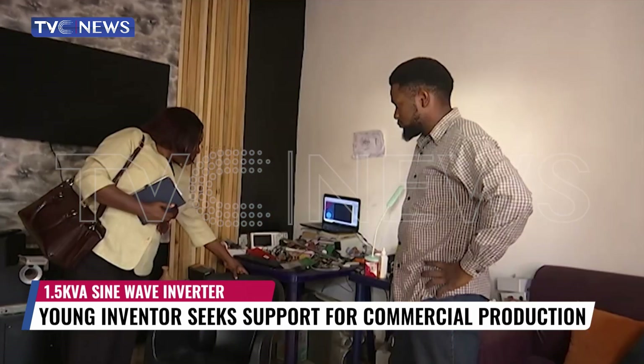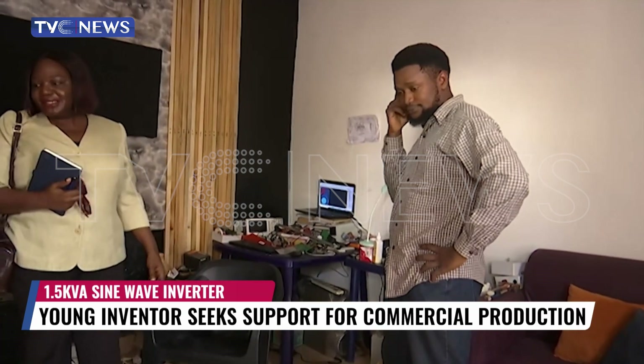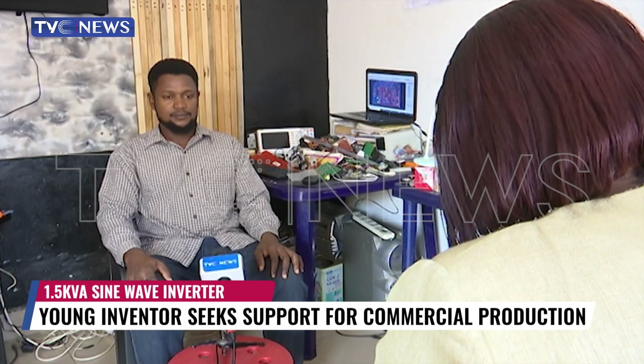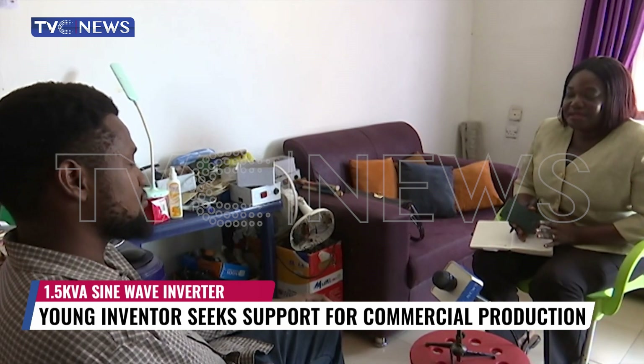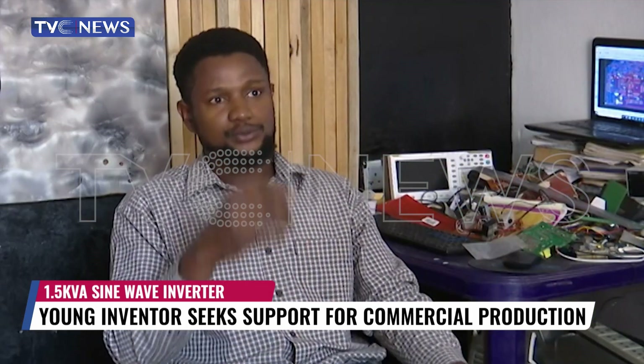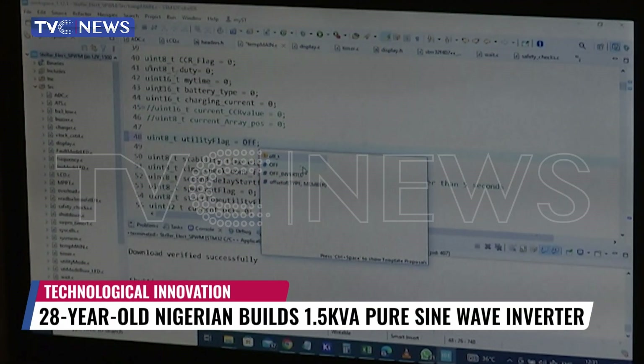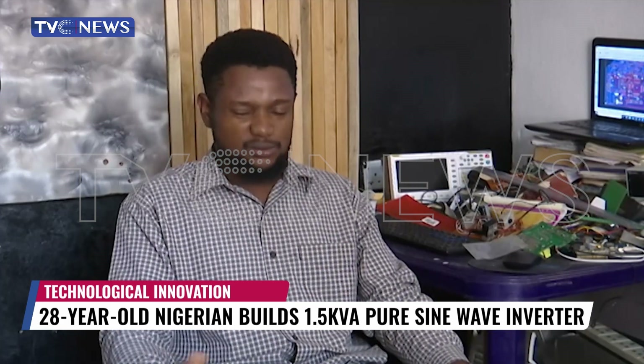Dolapo shares his thoughts on efforts being made by the authorities to power up the country using foreign expertise. He says the abilities of young people like him, if harnessed by government, could give consumers even greater satisfaction in the power sector. There's a project the federal government is doing powering homes in the north, and I'm aware that about six or seven years ago they were working with a Canadian company to produce inverters. This is what we can do here. With this technology, we can do that — you don't have to go to Canada. Just give us that project, give us an advance, and we will deliver it.